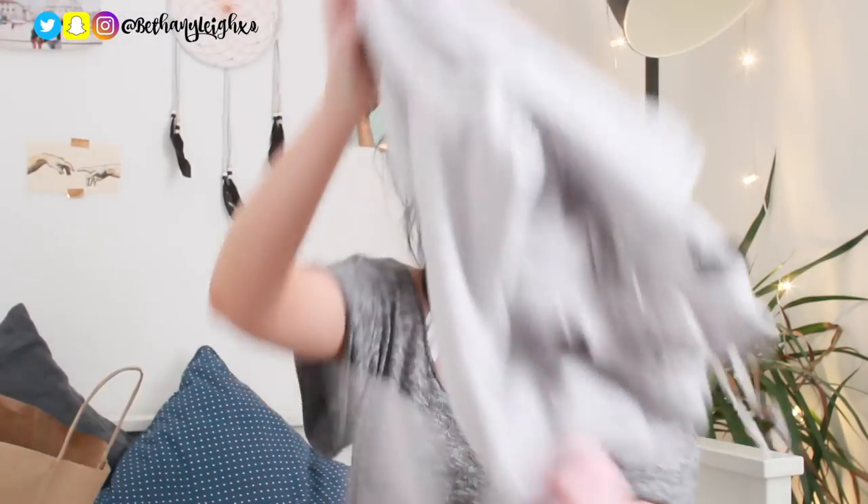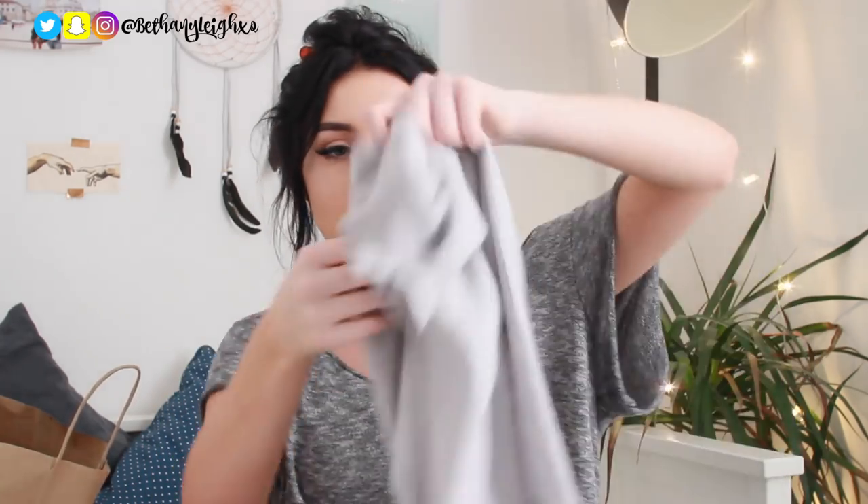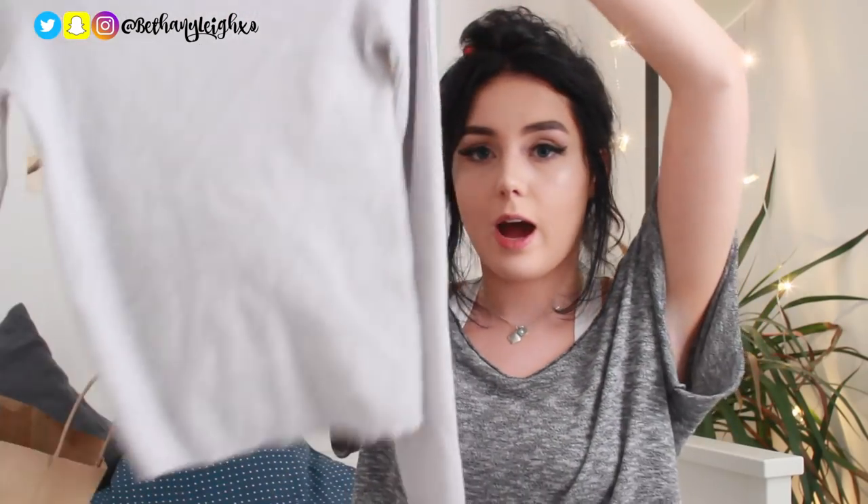The next piece is this jumper which I really like. This was also three pounds — I'm not joking, three pounds. It's so comfortable and lightweight. I wore it to Ikea the other day and got a few compliments. It's a plain grey, tight-fitted, long-sleeve jumper with a ruffly neck. It's not too high so it's not uncomfortable and doesn't make you look like you've got a double chin — it's the perfect length for a neckline. It's ribbed and just gorgeous.